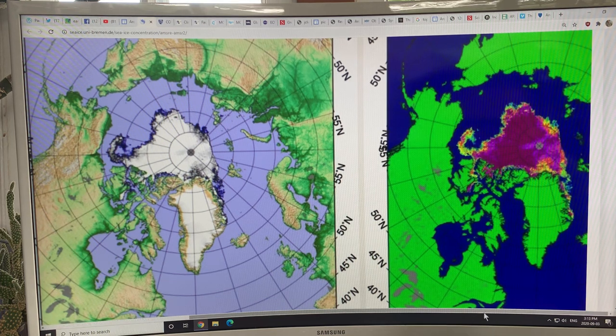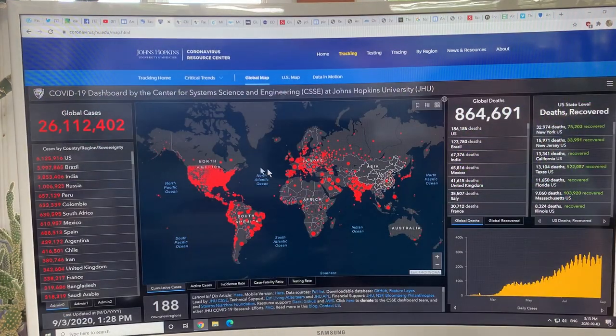Looking at the concentration map, it shows nearly one hundred percent at the North Pole. But we know from the MOSAiC expedition a few weeks ago that there are huge water gaps — it's certainly not a hundred percent concentration. So the satellite sensors have to be taken with a grain of salt.